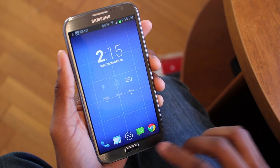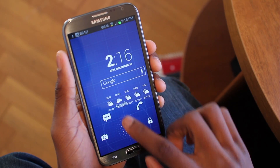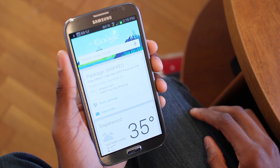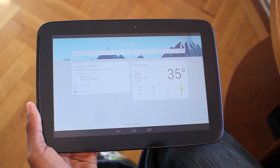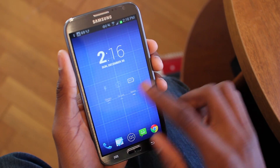You can get to Google Now several different ways on your device. You can open it with the Google app, tap the Google app icon, or swipe up on your lock screen. If you're on a Nexus device, you can swipe up from your home screen to open Google Now, or if you're not on a Nexus device, you can assign a swipe action in your launcher.